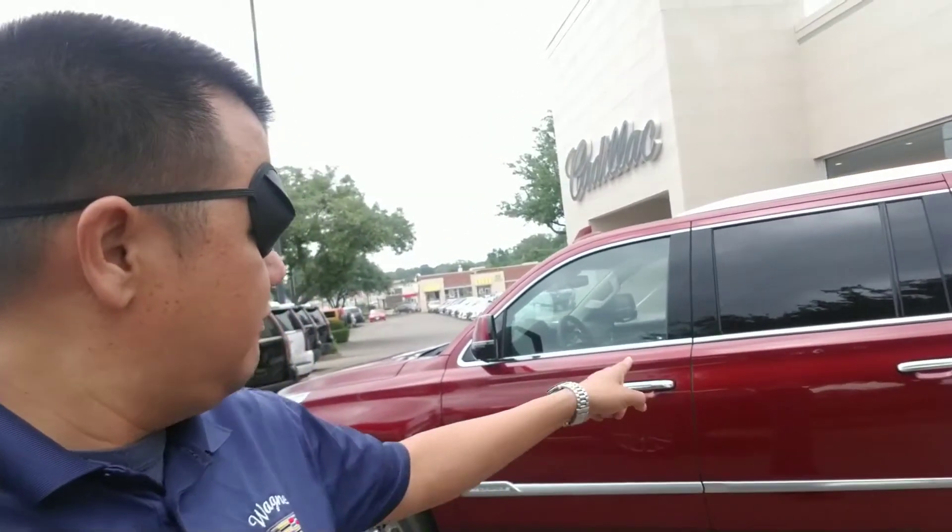Hey Billy, it's NARS here at Wagner Cadillac. Wanted to give you a quick video of the 2019 Escalade ESV in the red Kona interior. Here it is, right there behind me.